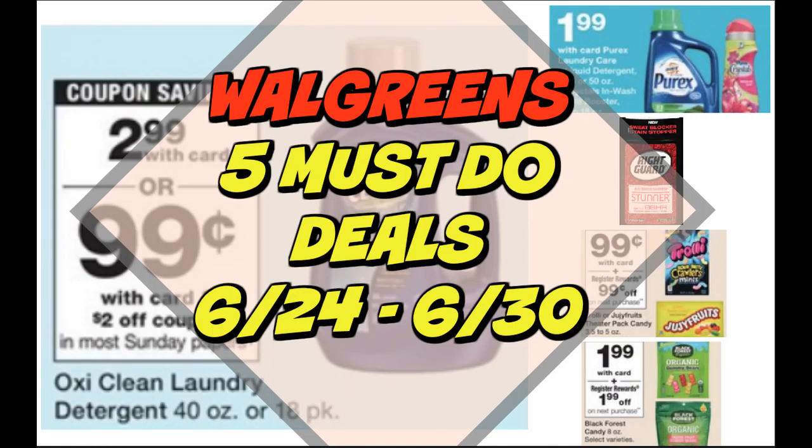It's time for your Walgreens 5 must-do deals video. Welcome back to my channel. This is the week of June 24th through June 30th. We do have some freebies and some pretty good deals. Hang tight because I think there are going to be more deals that pop up, so definitely check back on Sunday for my Walgreens haul video. I'll include any additional deals I find for the upcoming week, but still some great deals to get us started.